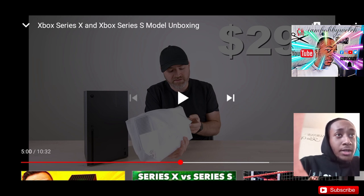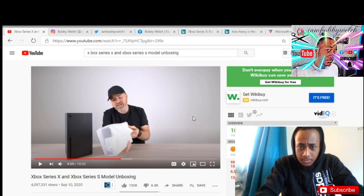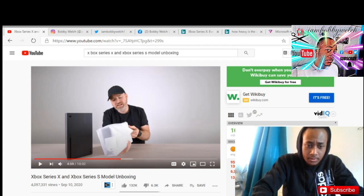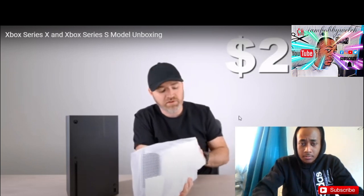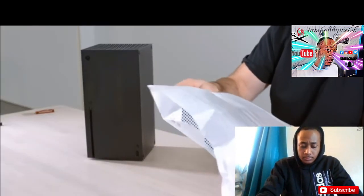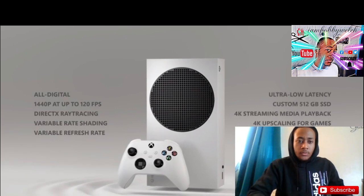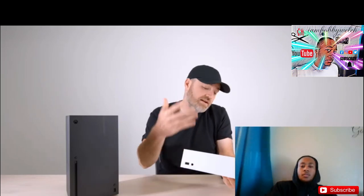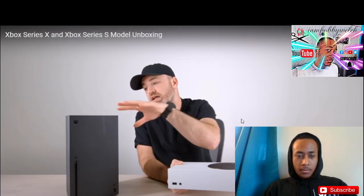The Series S is going to be $299. It doesn't really say the price for the Series X, but I'm guessing it's going to be like double that. My camera on my phone ran out, so I have to finish this video on my laptop. For $299 you get 4K and 4 teraflops, which isn't bad.